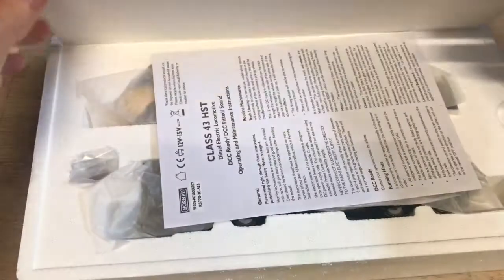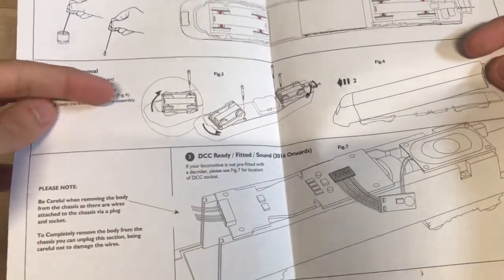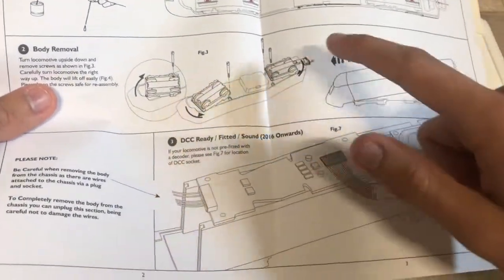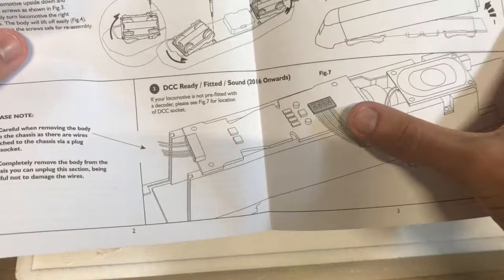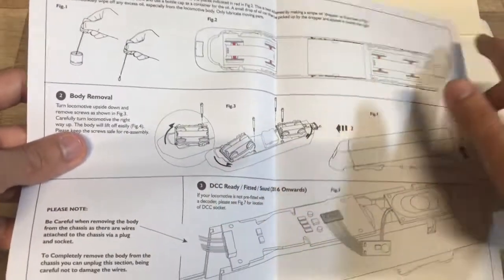It's the typical Hornby HST packaging with a polystyrene tray. Inside we've got the typical instructions for the HST - very important, I do recommend you read them. It explains body removal because removing these bodies is a little bit strange: you remove the four screws, lift it up, then move it forwards to get it off. You can see it has the typical 8-pin DCC socket in both power cars, and of course the typical lubrication recommendation as well.